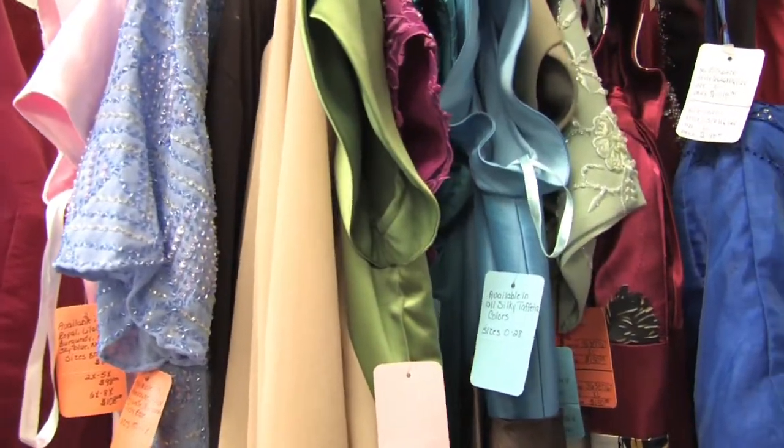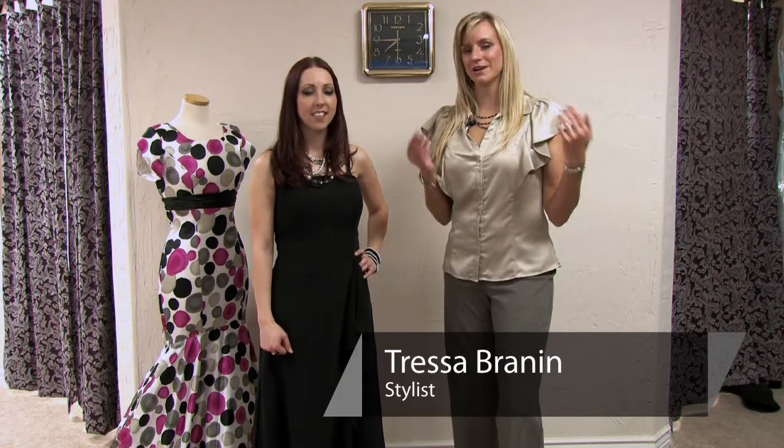Hi, my name is Tressa. I'm from Total Style Solutions. Today we're at Azure Bridal and we're talking about dresses to wear for Christmas parties. You get all those invitations that time of year and wonder what to wear. So let's talk about that.